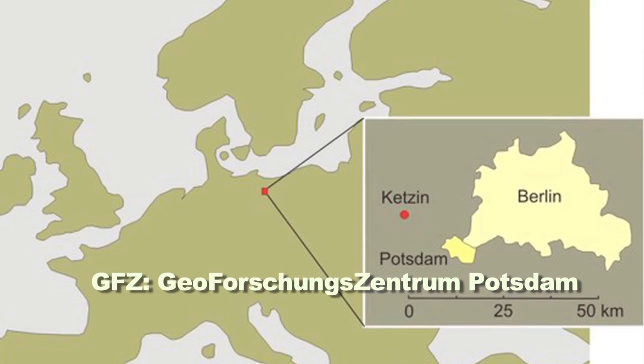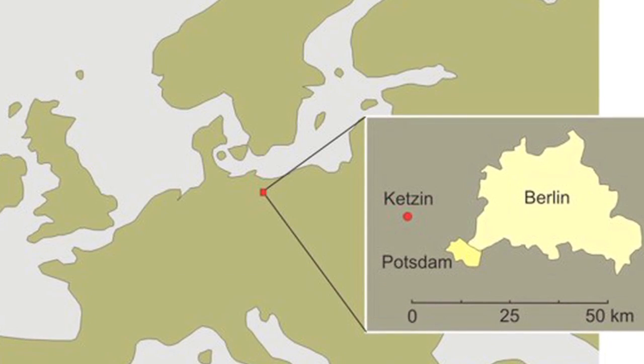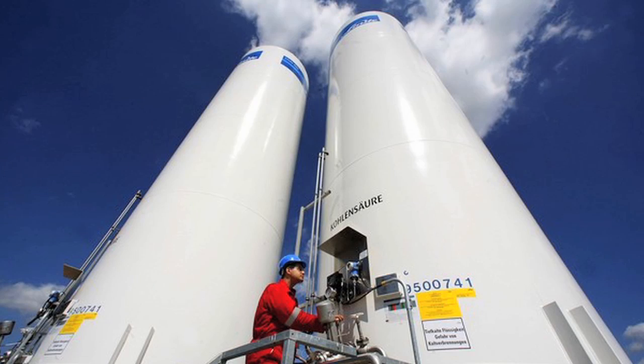Our German colleagues at the GFZ in Potsdam have developed Germany's only CO2 injection pilot, called Ketzin, and they have done an absolutely remarkable job at implementing that project.